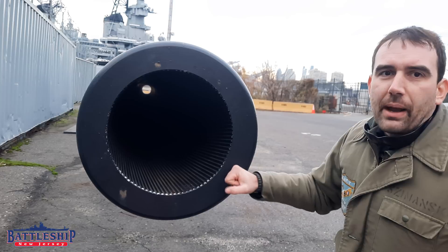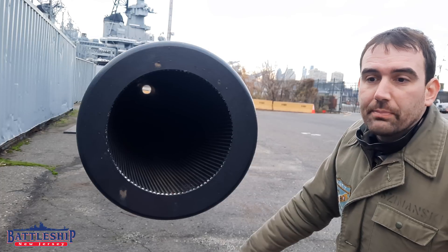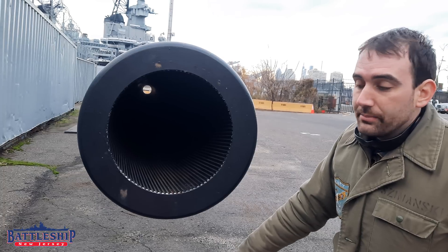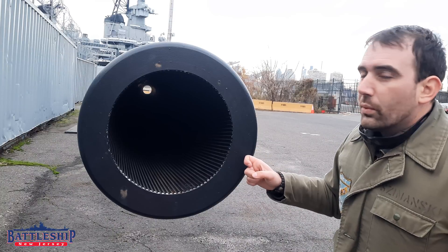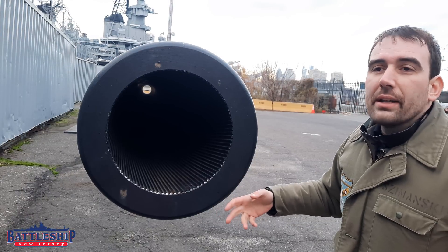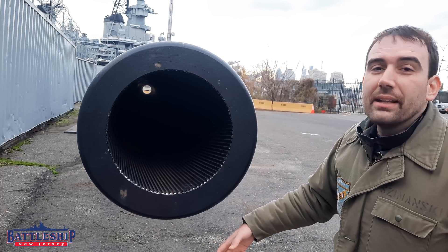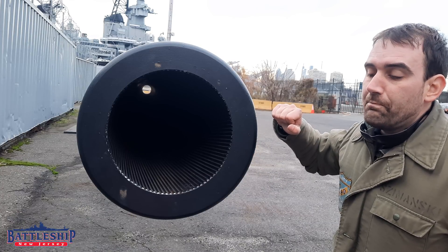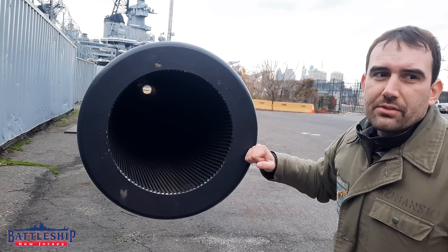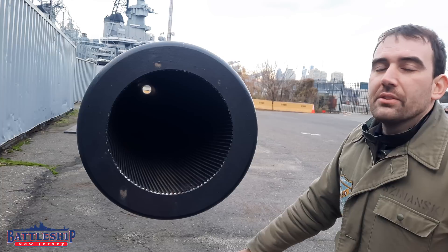The U.S. Navy didn't make extra barrels for the ships intentionally. Each battleship got the designated number of barrels. These barrels were all made at the Washington Navy Yard, where they had a huge gun foundry. With the Iowas, there were two ships that were canceled, and then the Montana-class battleships, which had been authorized and which had gun barrels started to be made because they're a really long lead time item. But none of those ships were ever laid down, and so the Navy stopped construction of gun barrels, but they still had a bunch of these Mark VII rifles laying around, so they kept them in the inventory.